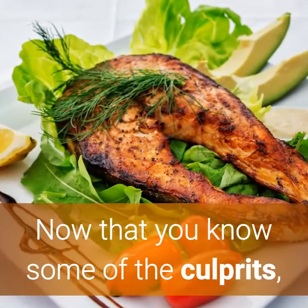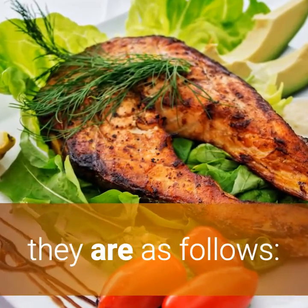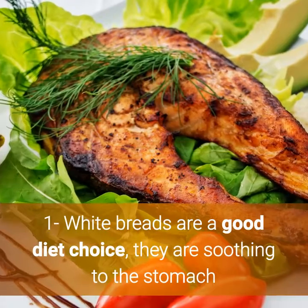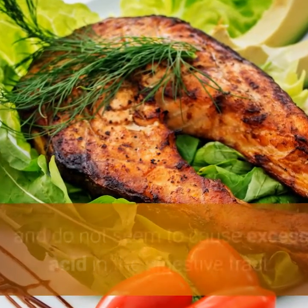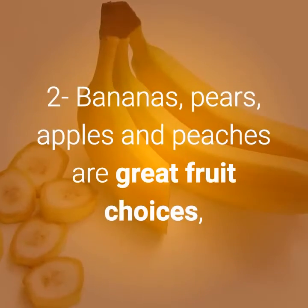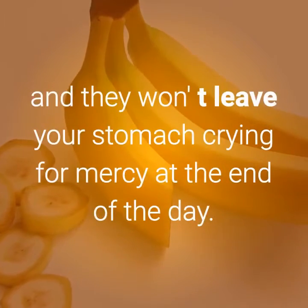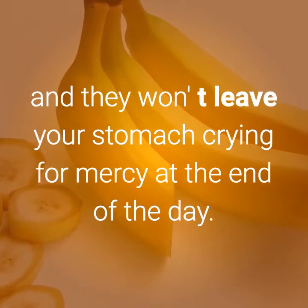Now that you know some of the culprits, it is time to learn the foods you can add to your acid reflux diet plan. They are as follows. Number 1: White breads are a good diet choice. They are soothing to the stomach and do not seem to cause excess acid in the digestive tract. Number 2: Bananas, pears, apples, and peaches are great fruit choices, and they won't leave your stomach crying for mercy at the end of the day.